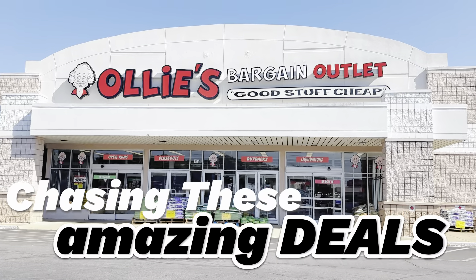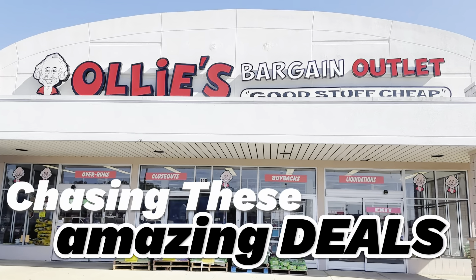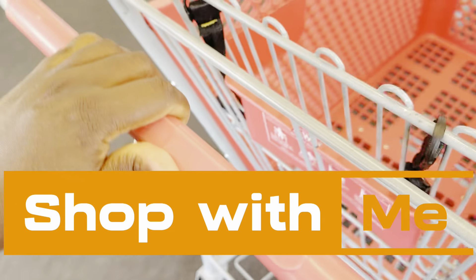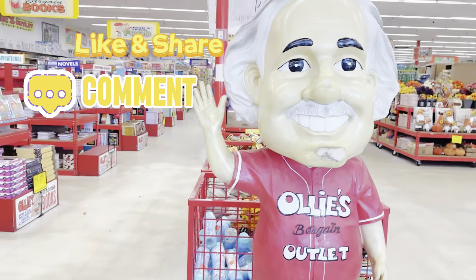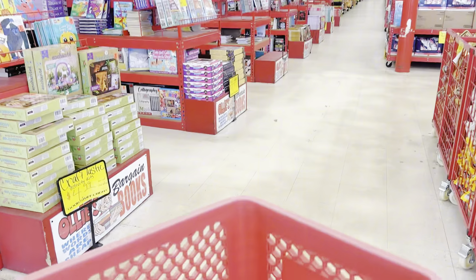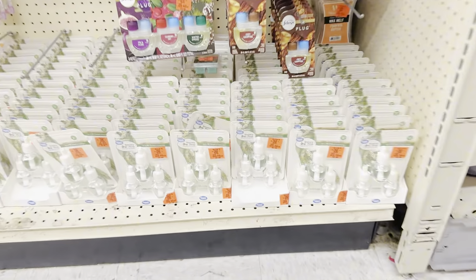New week, new deals in this hot July month. Welcome to Magnolia Molasses, and welcome back. If this is your first time, we're going to Ollie's Bargain Outlet to chase these amazing deals before they leave the shelf. Come shop with me — grab your purse, your lemonade, your keys, and let's go. Subscribe if you haven't joined the family already. Mr. Ollie Man greets us every time. Like, share the video, share the deals, and let's get right into our shopping trip.